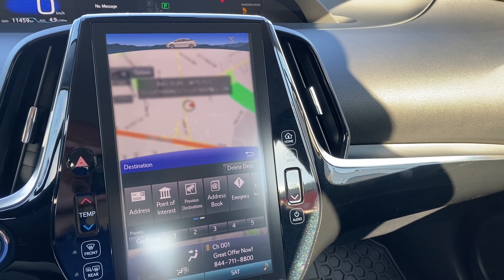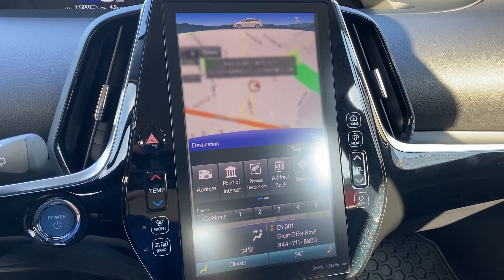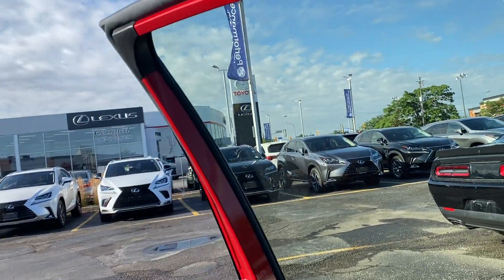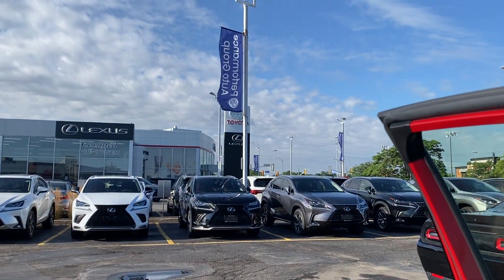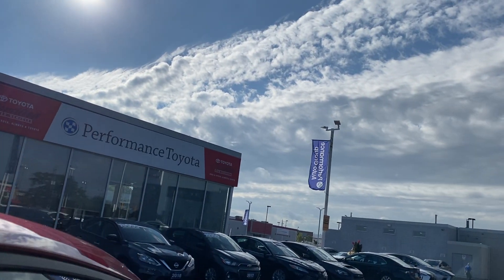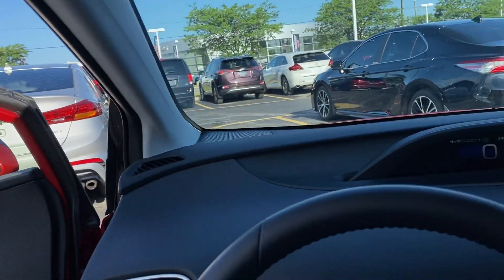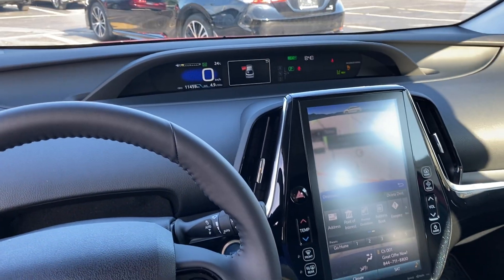I'm going to send you a quick information package regarding some more specifications and features on it. If you do have any questions, Dylan, my name is Zach from Performance Toyota — wanted to put a face to the email. My number is 905-329-3249. If you'd like to pop into the dealership, we are located at 262 Lake Street, with our pre-owned department at 270 Lake Street. Hope you enjoyed the video, and if you have any questions, sir, just reach out.